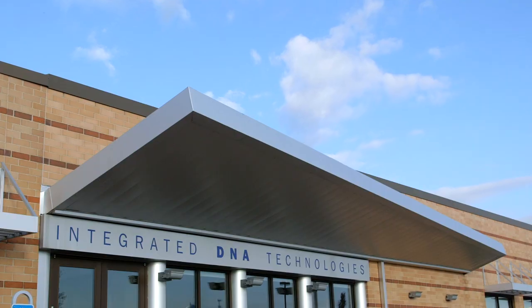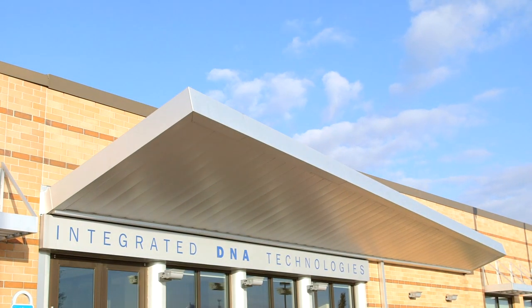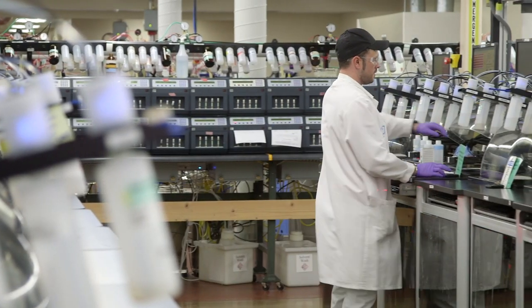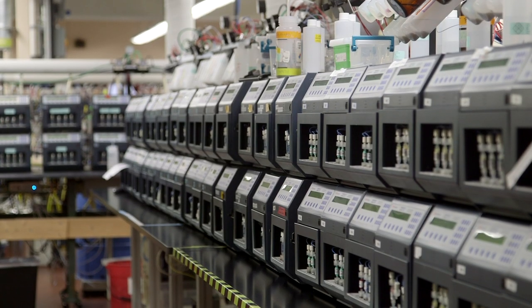IDT was started back in 1987 by Dr. Joseph Walder. The company started out with just 10 DNA synthesizers, and since then has grown to be the largest custom oligonucleotide manufacturer in the world. We produce up to 80,000 oligonucleotides per day for customers, but besides oligos, we make a variety of other products that are very useful for molecular biology.